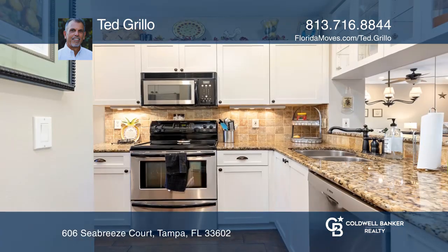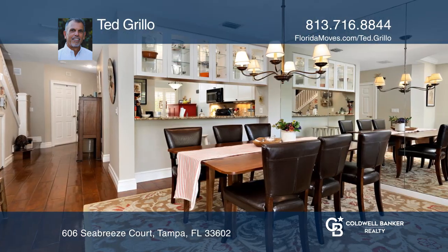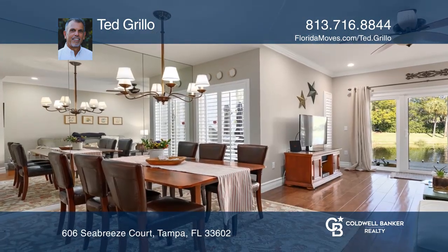This three-bedroom, two-and-one-half bath townhouse is in one of Tampa's most sought-after locations. It features maple floors throughout the living area and an updated kitchen with newer appliances.